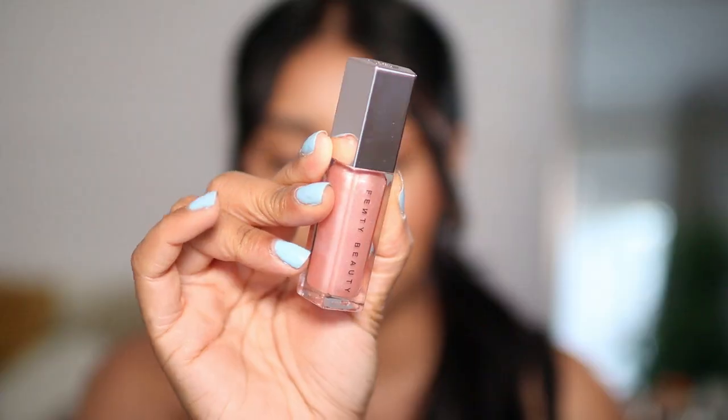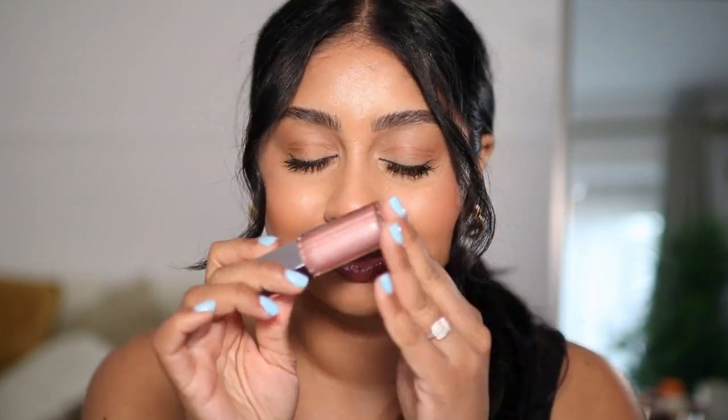I love doing gloss swatches because they don't damage my lips as much. Next we have Sweet Mouth, which is another one I really wanted but never got around to getting. Look how beautiful! This one is definitely a clear gloss for me, but I would top it over a little bit of brown lip liner and then put this in the center — it would just make your lips look so plump and luscious.